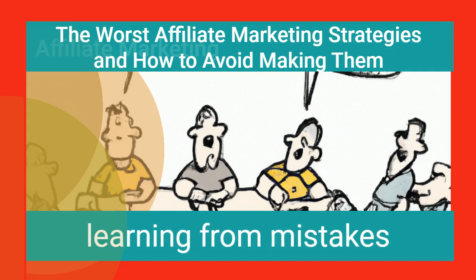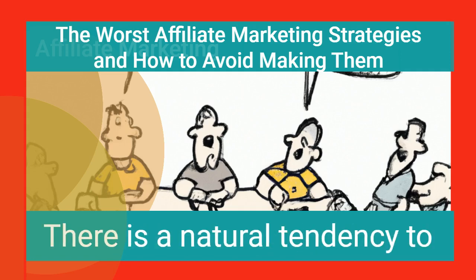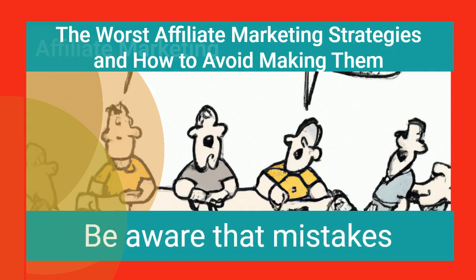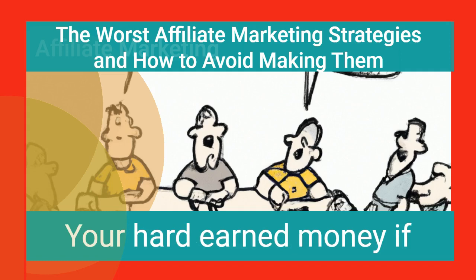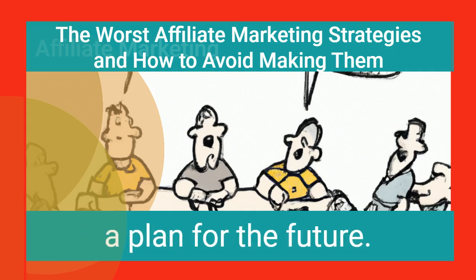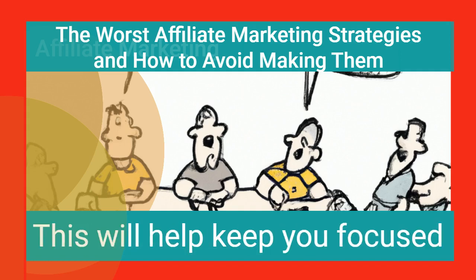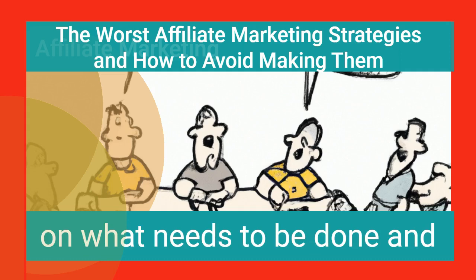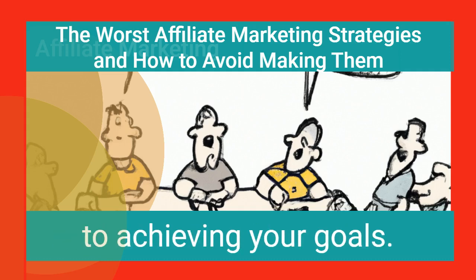You must be open to learning from mistakes in order to develop into a great affiliate marketer. There is a natural tendency to make errors when starting out. Be aware that mistakes could result in the loss of your marketing campaigns and your hard-earned money if you aren't able to take lessons from the mistakes you made. Be sure that you have a plan for the future — a general idea of where you want your business to go and how it will get there — to help keep you focused and avoid wasting time on tasks that don't contribute to achieving your goals.